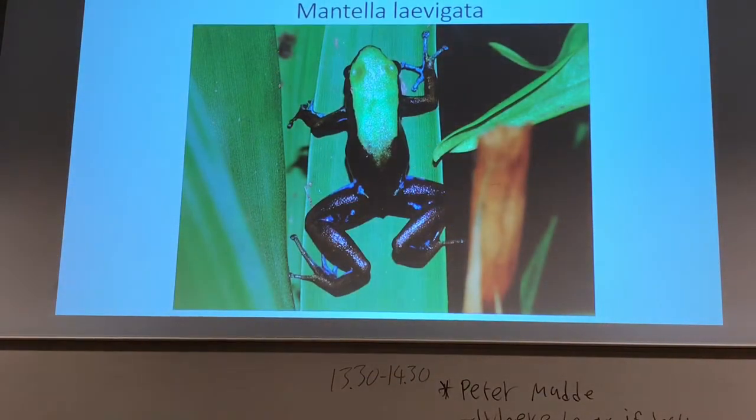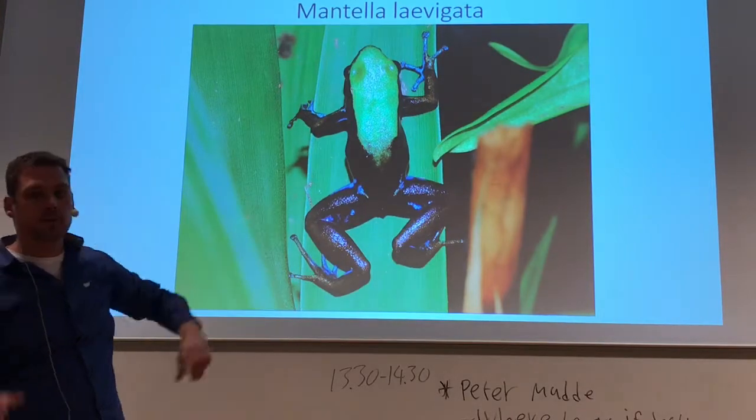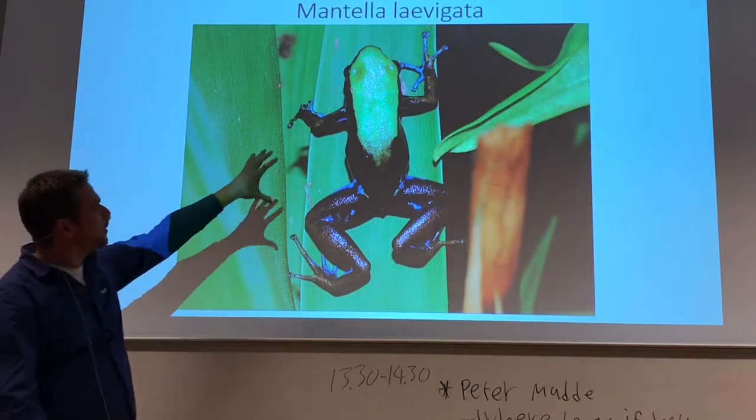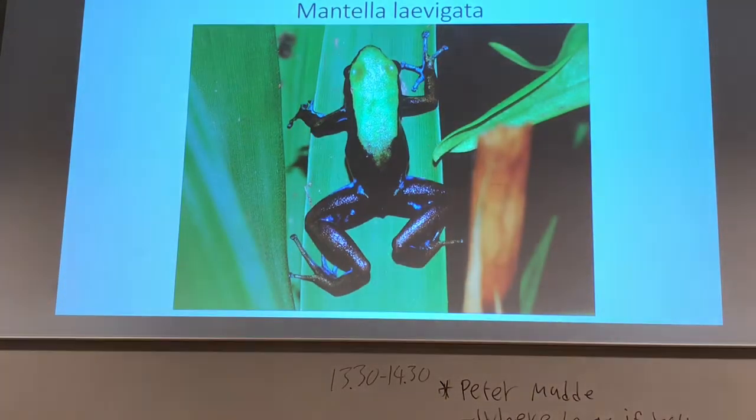One very interesting Mantella is the Mantella levigata. As I mentioned, it's the only climbing or arboreal living Mantella. You can see that the fingertips are really big. It's a frog that is really not well understood, but if you see pictures of it with the blue fingers and the blue marks on the legs and toes, it's really a beautiful frog. It's very interesting in the terrarium because it doesn't produce clutches — it lays single eggs, and these tadpoles are raised almost like some dendrobates, with eggs produced by the females to feed the tadpoles.